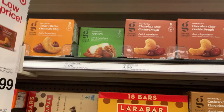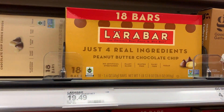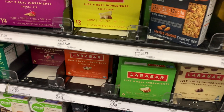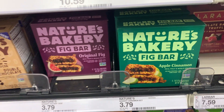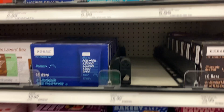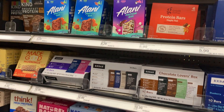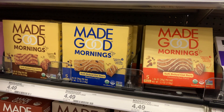In the granola bars aisle, Lara bars were one of my favorites back in the day. I discovered that Target has their own version of Lara bars, and they're gluten-free too. I love knowing all these products are gluten-free and that I can still enjoy food — I love food! — without fully restricting myself.